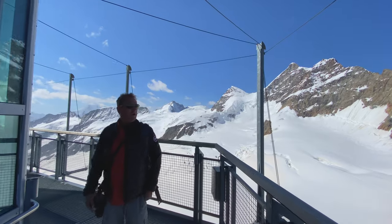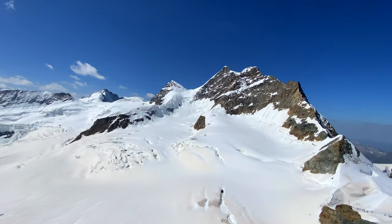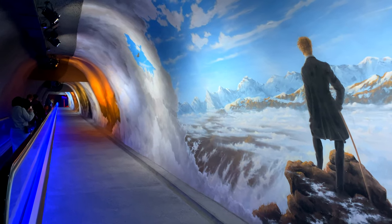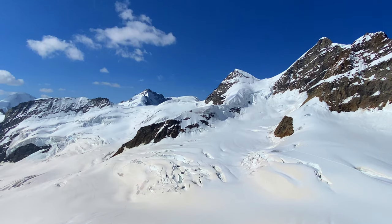Coming up here to Jungfrau is truly a once-in-a-lifetime experience. If you find yourself in Grindelwald, make sure you come up to the top of Europe. This is one of the must-see attractions, and its awe-inspiring scenery does not disappoint.